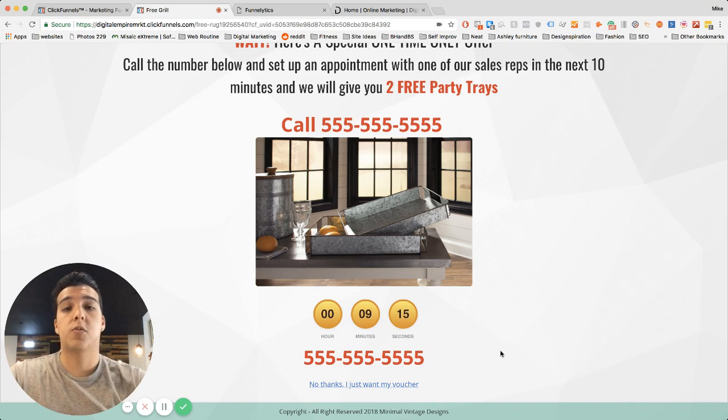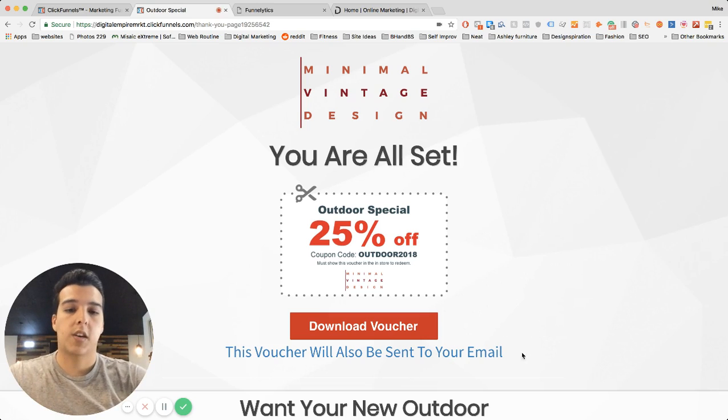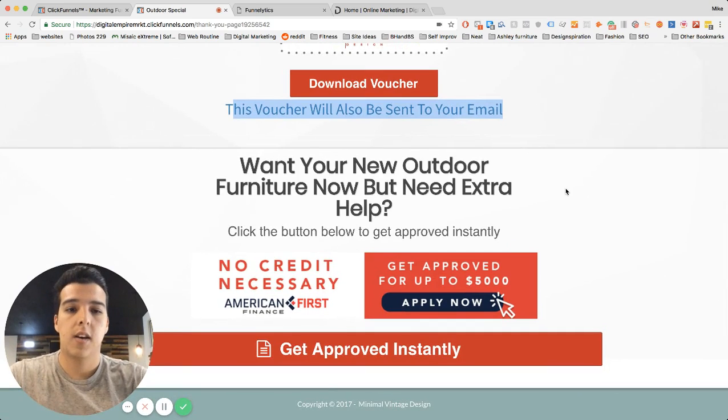If for whatever reason they don't take that offer and don't call, that's where we fill in the gaps with your sales reps who get the lead via text message and immediately contact them. Worst case scenario, they just want the voucher — it sends them the voucher and tells them to check their email. For larger retail stores like furniture stores that have financing options, we include a note like 'if you need help purchasing, we can help with that.'